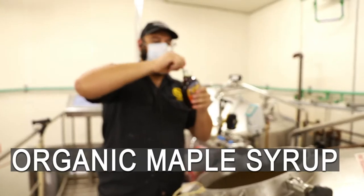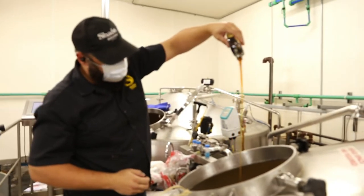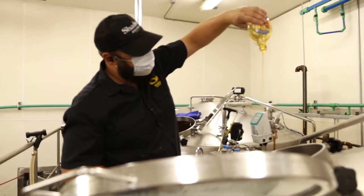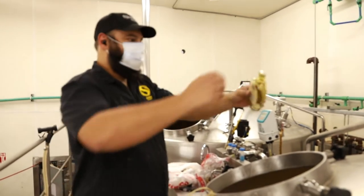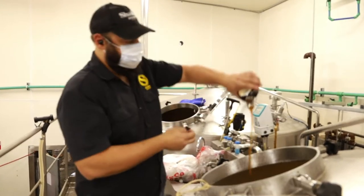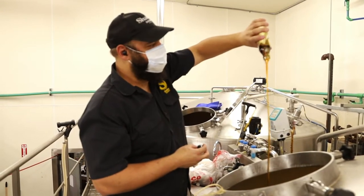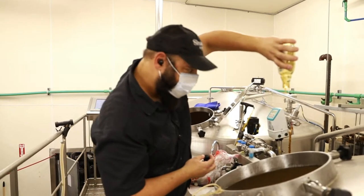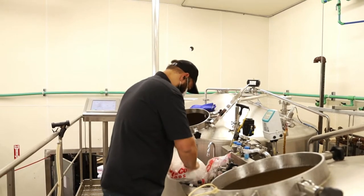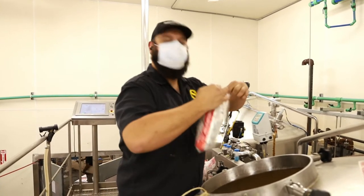Also, very important: maple syrup. Organic maple syrup — really good stuff. More marshmallows, because we love marshmallows.